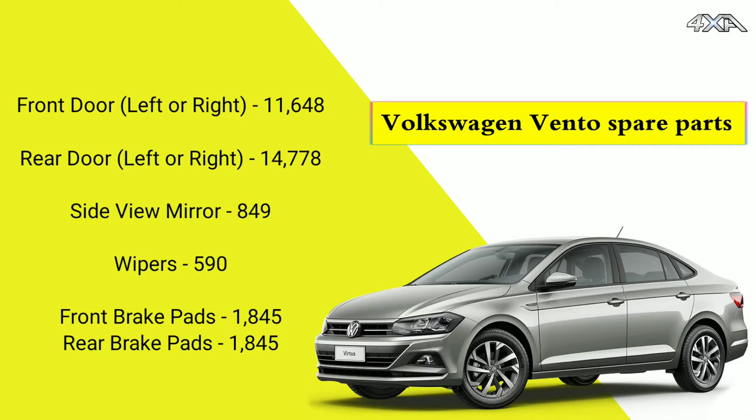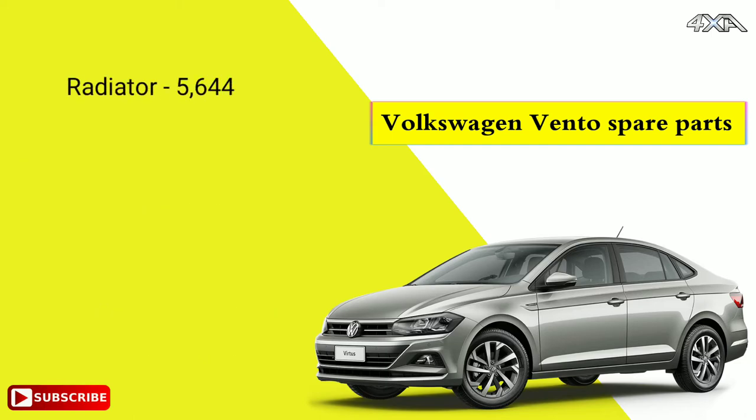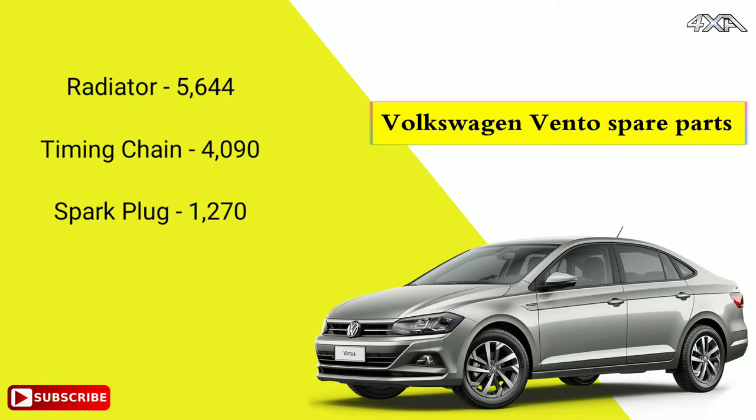Front brake pads 1,845. Rear brake pads 1,845. Radiator 5,644. Timing chain 4,090.